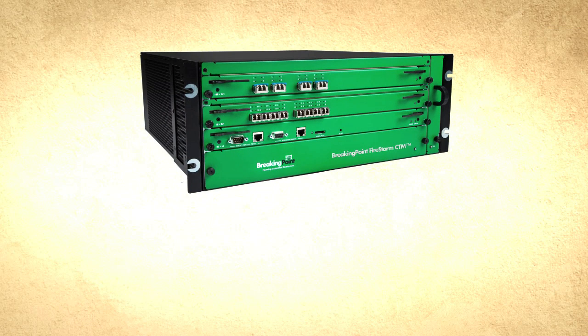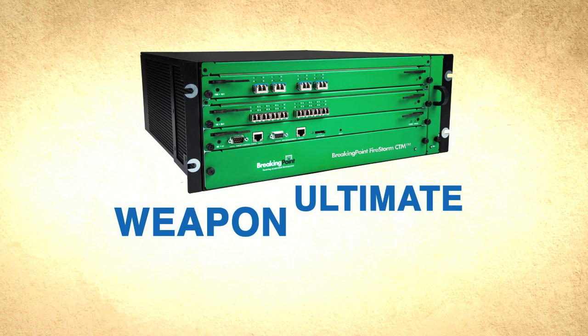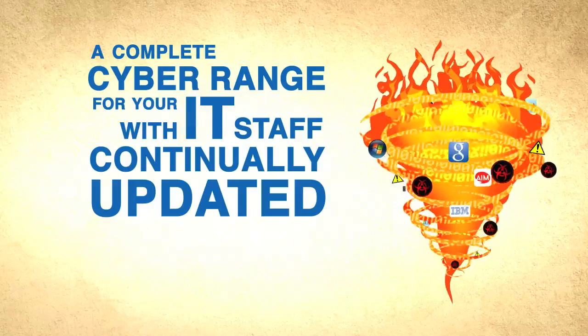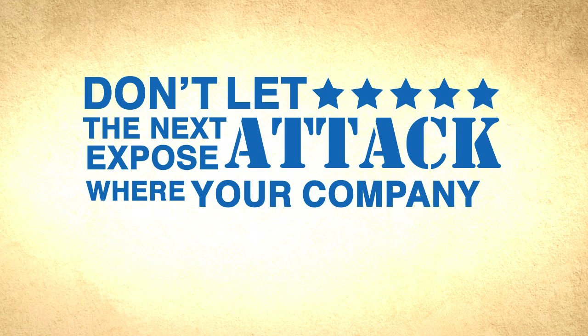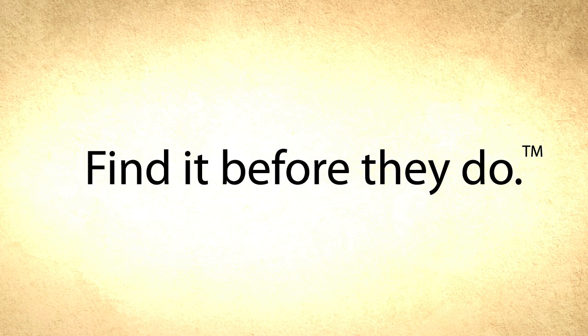But you can take up arms to neutralize their damage. Breaking Point provides the ultimate weapon against cyber war — a complete cyber range for your IT staff with continually updated attacks and applications. Don't let the next attack expose where your company is vulnerable. Attack yourself and find it before they do.